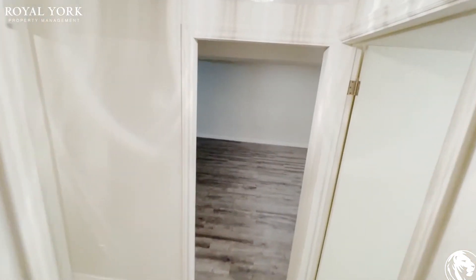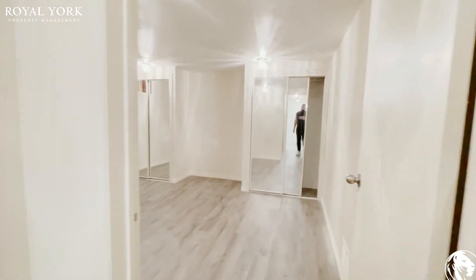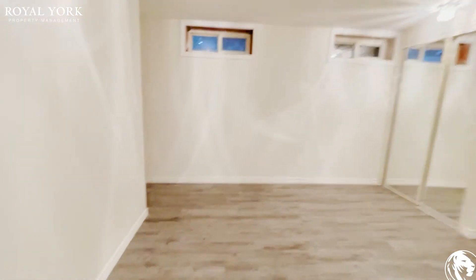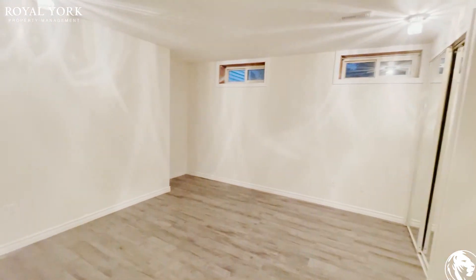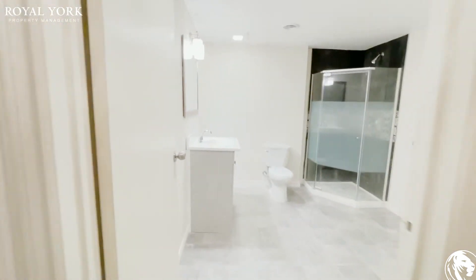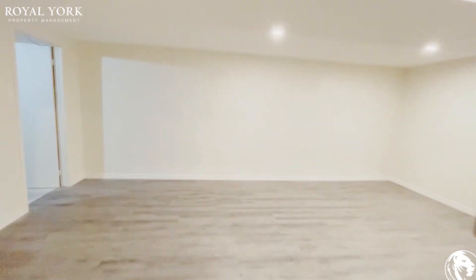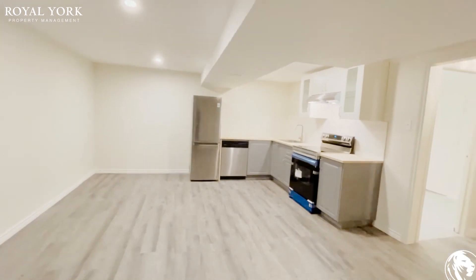This is a very large one bedroom, one bathroom unit. You have a huge master room with his and hers closets, and across from there you do have a very large bathroom. You also have a very large living and dining area.